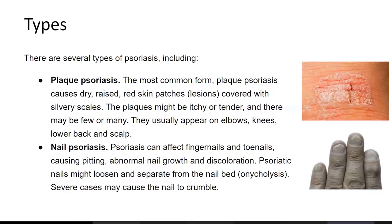There's also nail psoriasis. Psoriasis can affect fingernails and toenails, causing pitting, abnormal nail growth, and discoloration. Psoriatic nails might loosen and separate from the nail bed, and in severe cases the nail may crumble.